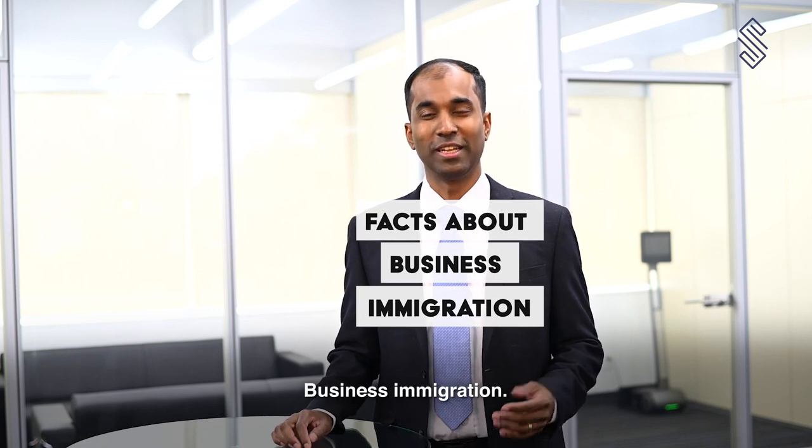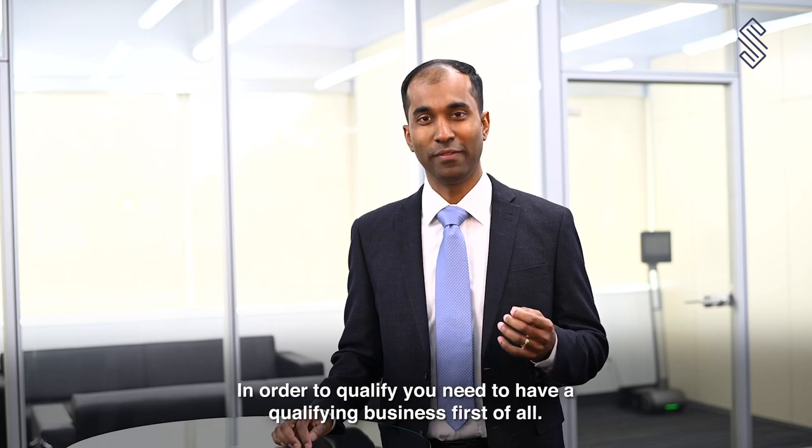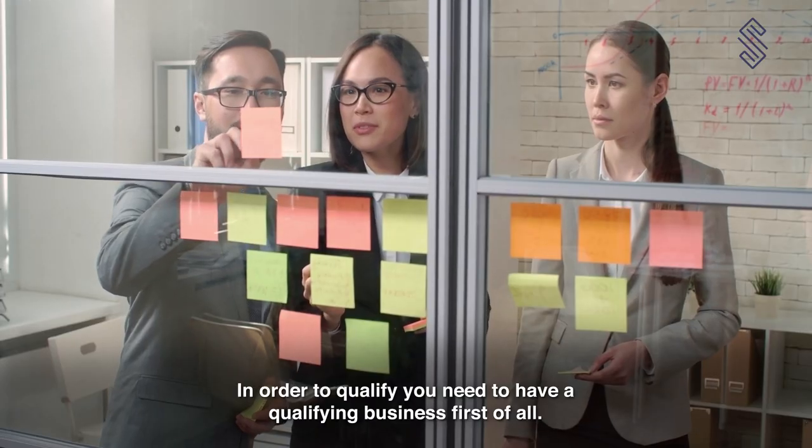Business immigration. How does the Start-Up Visa program work? In order to qualify, you need to have a qualifying business first of all.